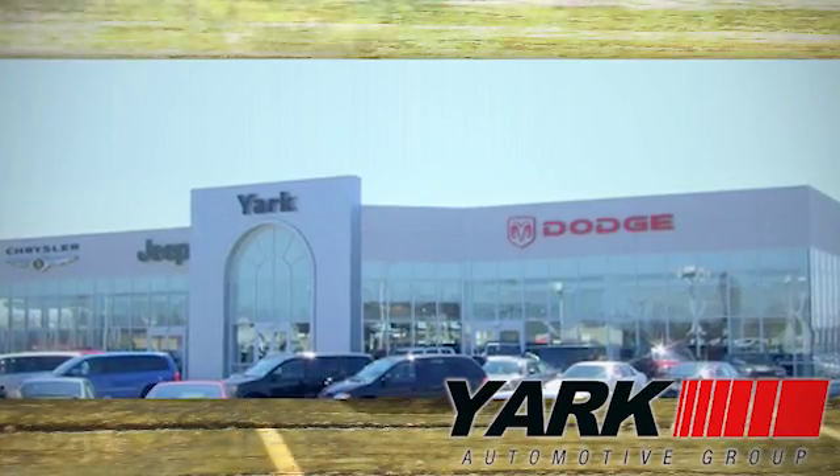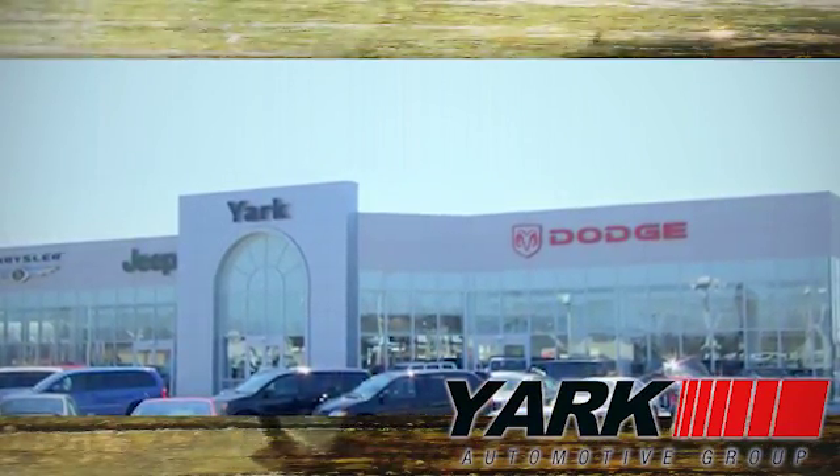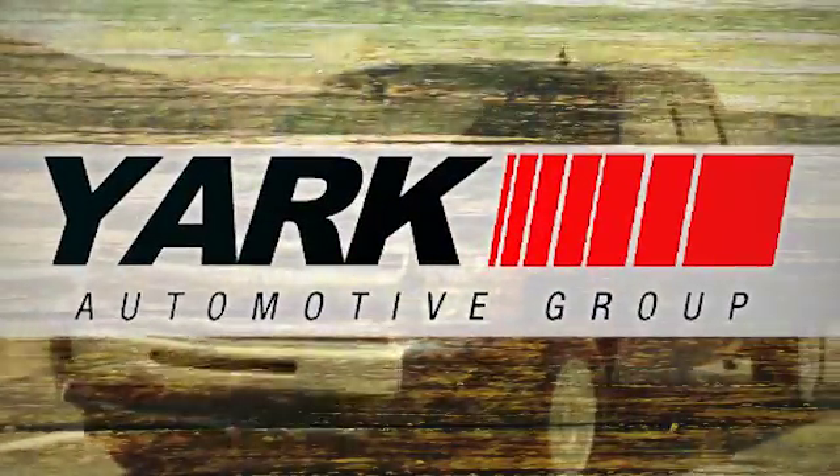Yark Automotive — we're Northwest Ohio and Southeast Michigan's largest volume dealer. Yark, Yark, it's just what you're looking for.